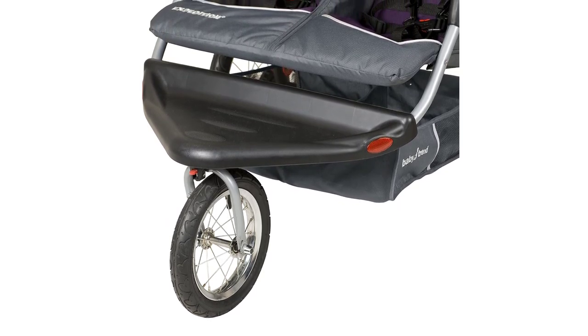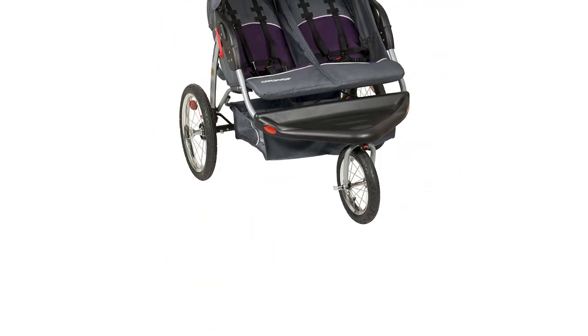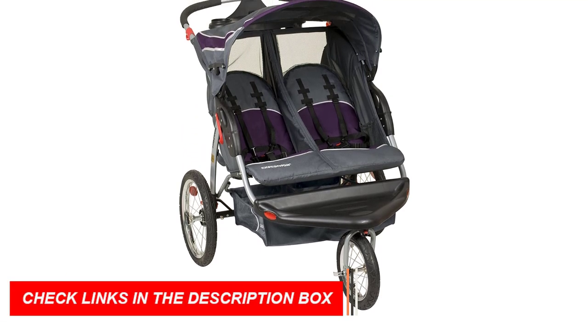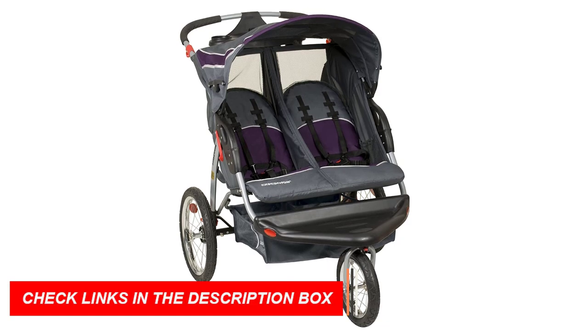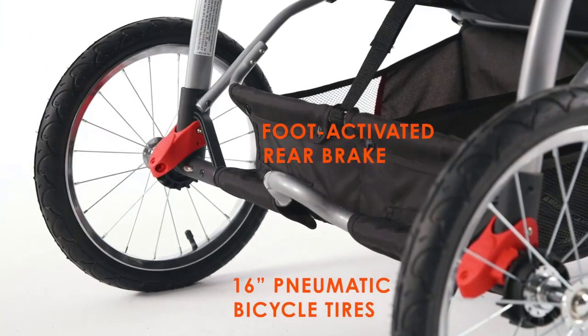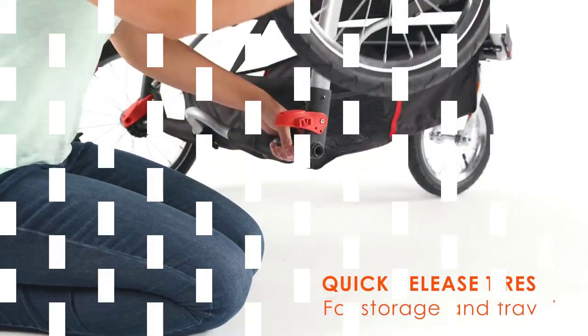The stroller also features a multi-position reclining seat, a five-point safety harness, and a foot-activated rear brake. Another great feature is the stroller's large storage basket and parent tray with two cup holders, which provides ample space for all of your essentials. The canopy also provides excellent sun protection for your little ones.